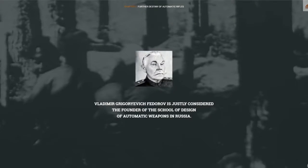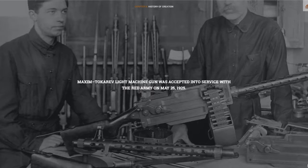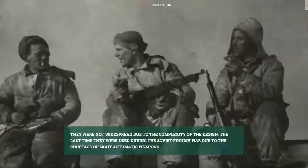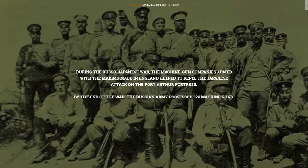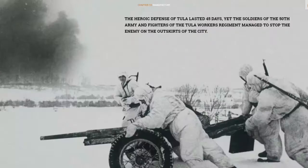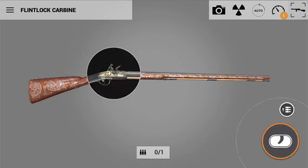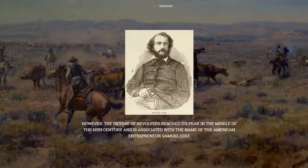We decided to show the weapons not as a means of violence, but as a product of engineering genius gunsmiths and as a means of protecting the Motherland heroes. It does not matter what country — every country has its heroes that people are proud of. You can see in-game weapons created by Colt, Maxim, Mosin, Spagen, and other great gunsmiths.